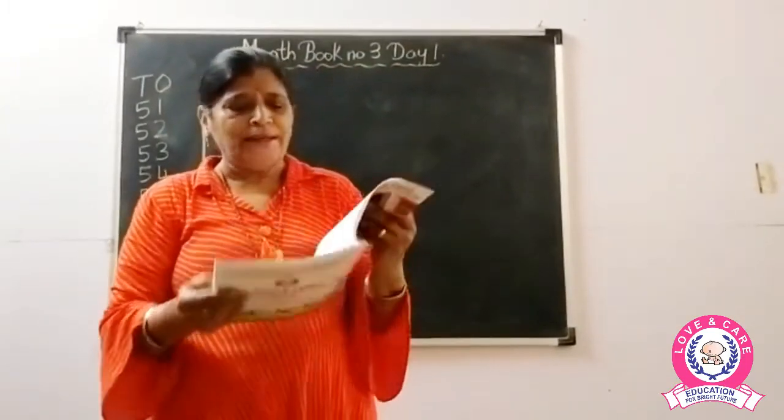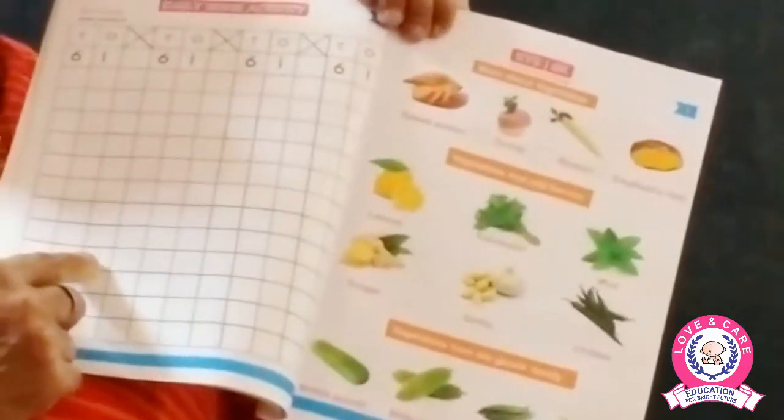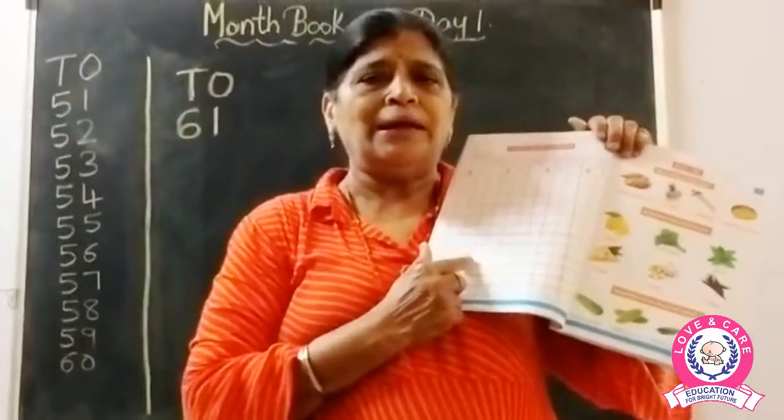Now let's turn to the next page. Here again there is a worksheet of number 61, so this also you have to do as homework at home. We have to write 61 at home.